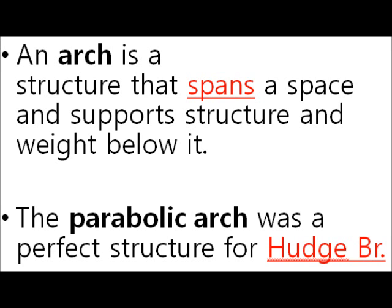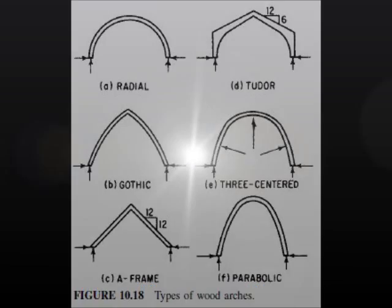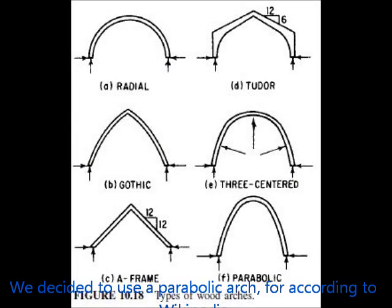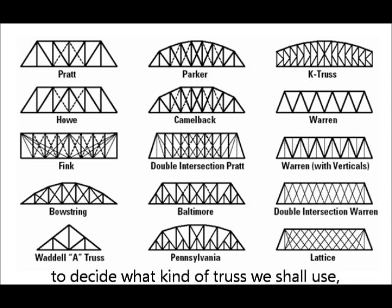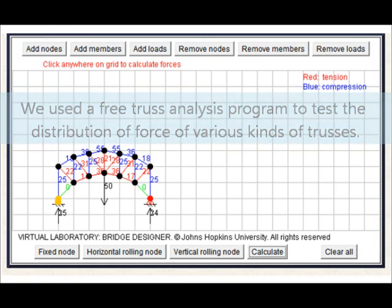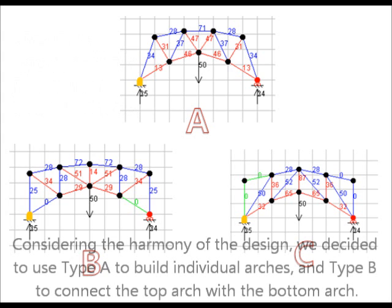First of all, an arch is a structure that spans a space and supports structure and weight below it. We thought there would be a mathematical formula for an arch, but with a bit of googling, we found out that any curve that suits this definition can be called an arch. We decided to use a parabolic arch because, according to Wikipedia, an arch with weight uniformly applied will follow a parabolic profile. Second, to decide what kind of truss to use, we used a free truss analysis program to test the force distribution of various trusses. The results showed that type A is the most well-distributed and type B is also fine. Considering the harmony of the design, we decided to use type A for individual arches and type B to connect the top arch with the bottom arch.